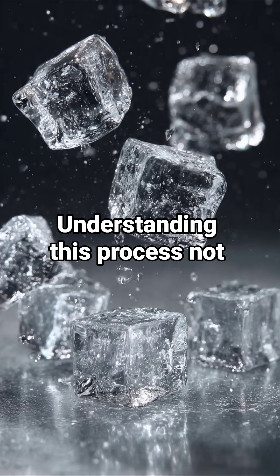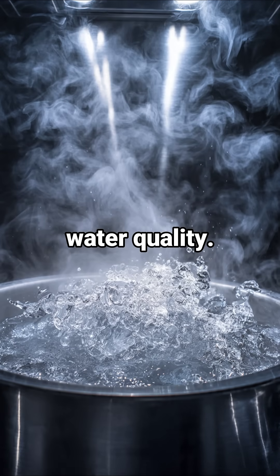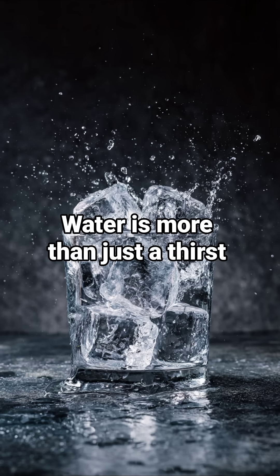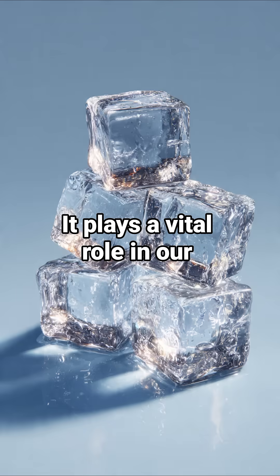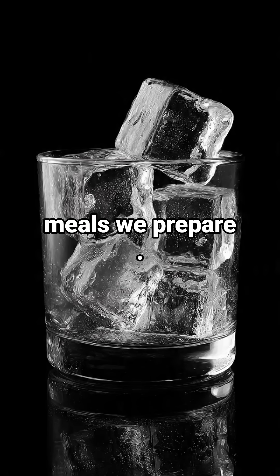Understanding this process not only satisfies our curiosity, but also emphasizes the importance of water quality. Water is more than just a thirst quencher — it plays a vital role in our everyday lives, affecting everything from the drinks we serve to the meals we prepare.